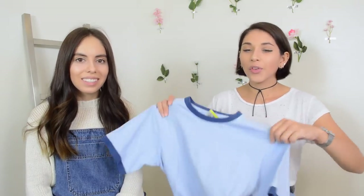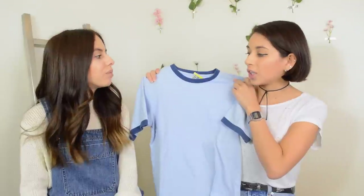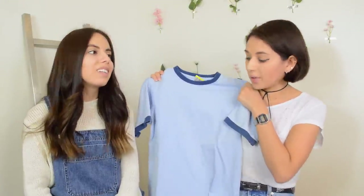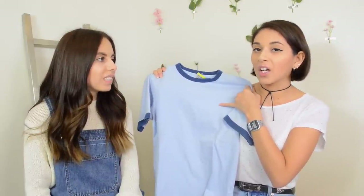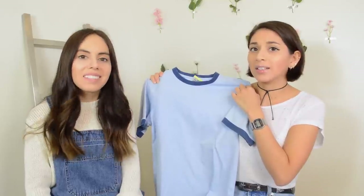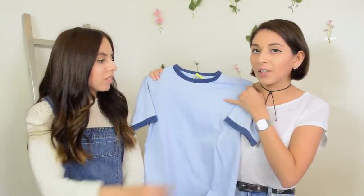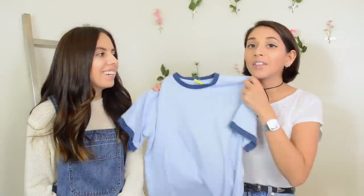I also found another ringer tee at Savers — this one was in the kids section and was $2. I really liked the color combo on this shirt and I thought it would be really cool if I put a patch on it. I wish it had some kind of embroidery on the front. This one really reminds me of a summer camp, for sure — the color combo.